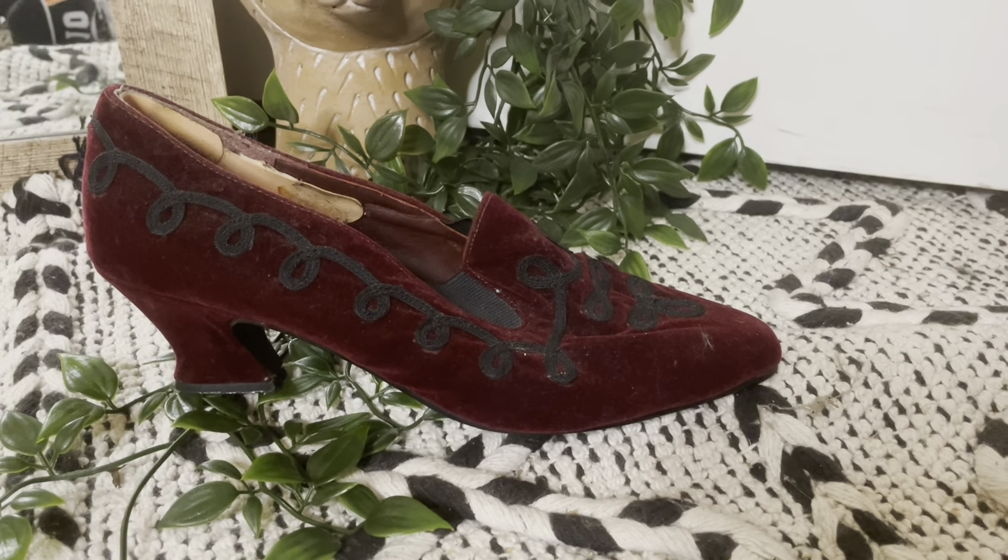For some reason I only have one of these at the moment. This was a thrift store find when I was a teenager — it is originally from Le Chateau. When I saw it I thought it was Victorian, but it looks more like the Marie Antoinette era kind of shoe that men wore. It's velvet and I love the detailing on it, but I have definitely not worn it since high school — again, I don't really wear heels. And I only have one, so goodbye.